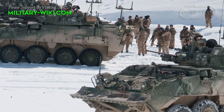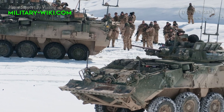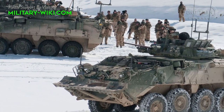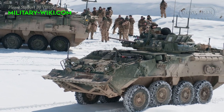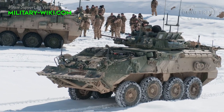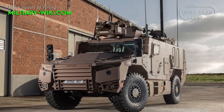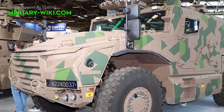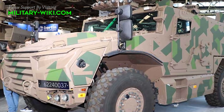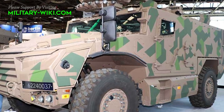Modern warfare requires highly responsive military vehicles that combine flexibility, strategic mobility, and payload capacity to take on a variety of roles on a single chassis. In 2018, the French Defence Procurement Agency awarded a contract to develop and deploy the Serval multipurpose light armored vehicle to Nexter and Texelis.